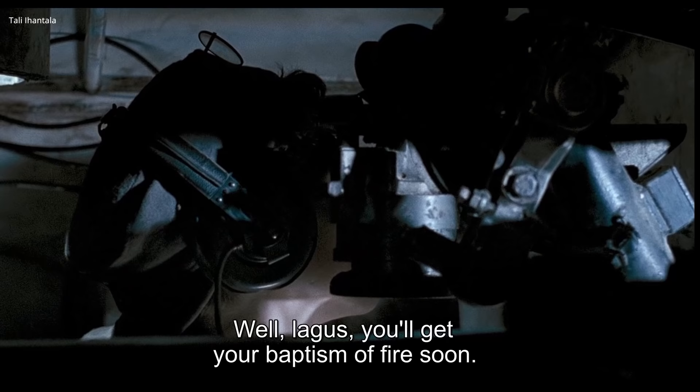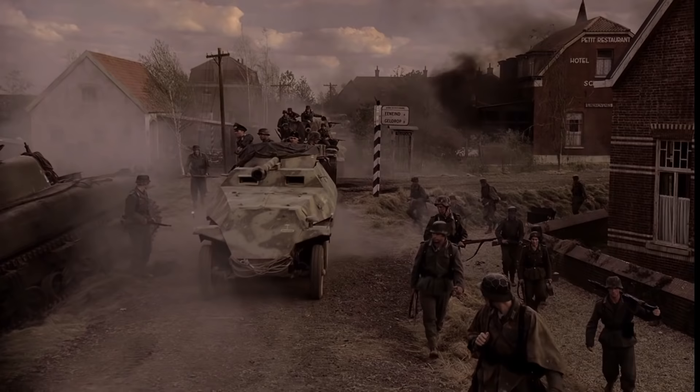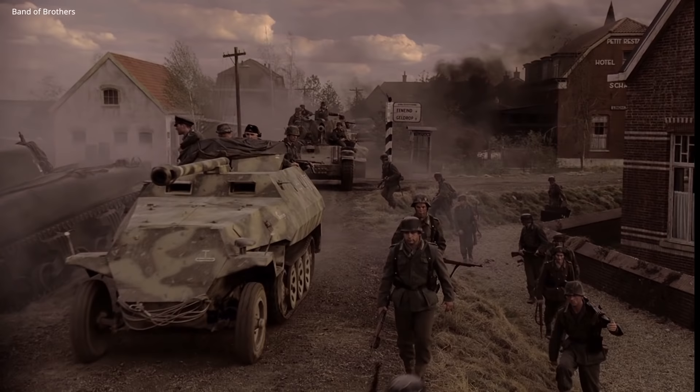Panzerjäger were an even more cost-effective design. Germany had excellent anti-tank guns and a host of tanks not suited for later-war combat. Vehicles like the Marder III took the chassis from an undergunned Czech Panzer 38(t) and combined it with a PaK 40 anti-tank gun to create a cost-saving and effective tank destroyer.